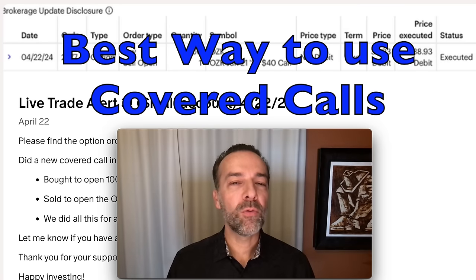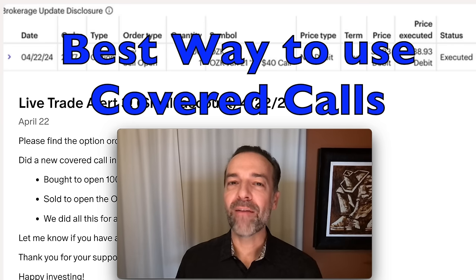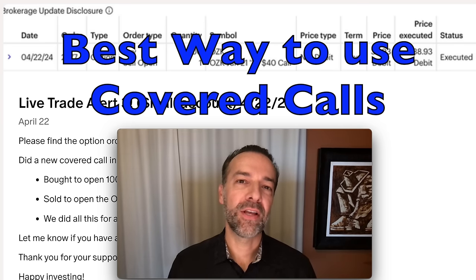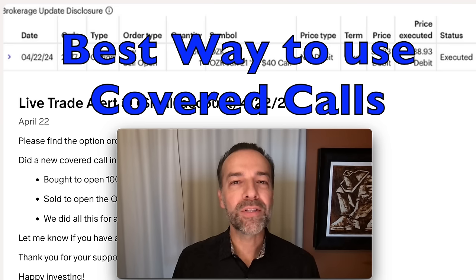Selling covered calls is one of my favorite ways to generate consistent monthly cash flow. Over the past 20 years, I've made hundreds of thousands of dollars selling covered calls. In this video, I'm going to show you not only what covered calls are, but what is the best way to trade your covered call positions.